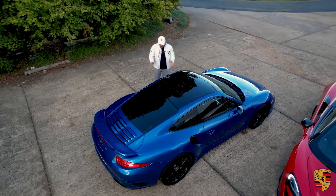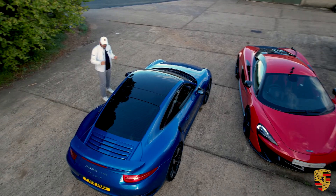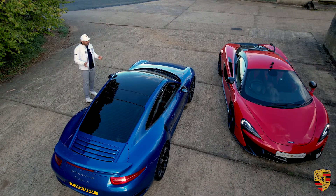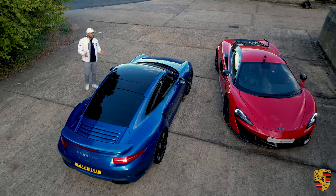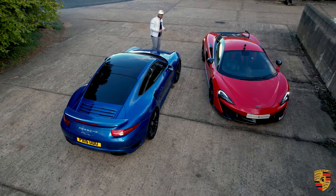Are they stunning? Yes, they are. Are they very well put together? Without a doubt. They've got a lot of heritage, they've got a lot of history. But the 911s have always been known to be the understated car — that car that you can take down to the supermarket and nobody will notice you.